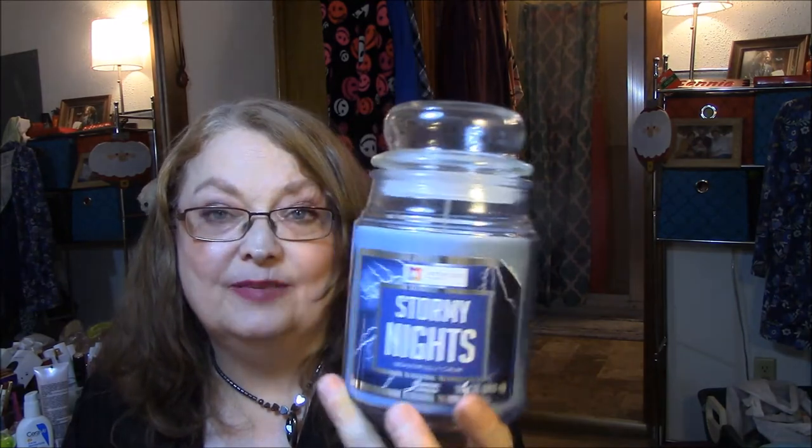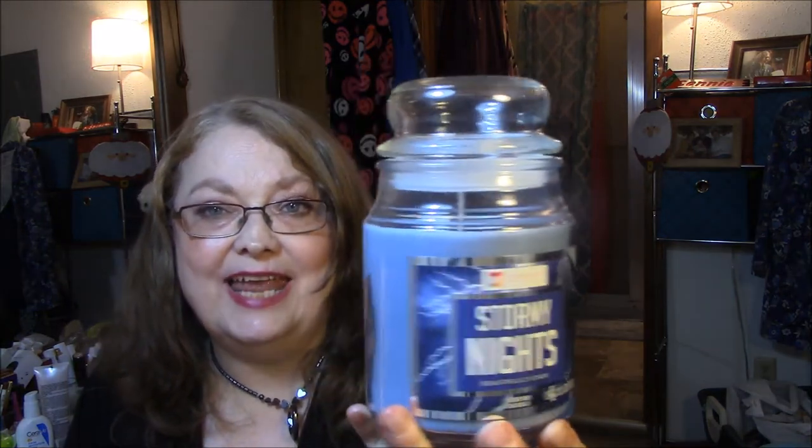I got another Glade refill for my spray thing, and this one is Blooming Peony and Cherry — that ought to smell really good. I love peonies, that's my favorite thing. I got some really good buys on these candles — they're normally five dollars and were on sale for three. This is a Stormy Nights candle; it smells so good, just like after a rain. Smells really good.